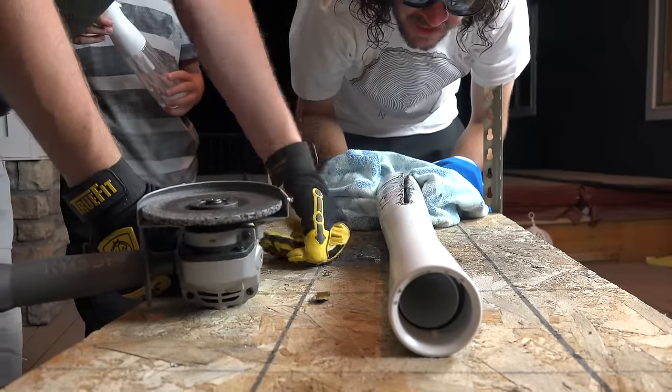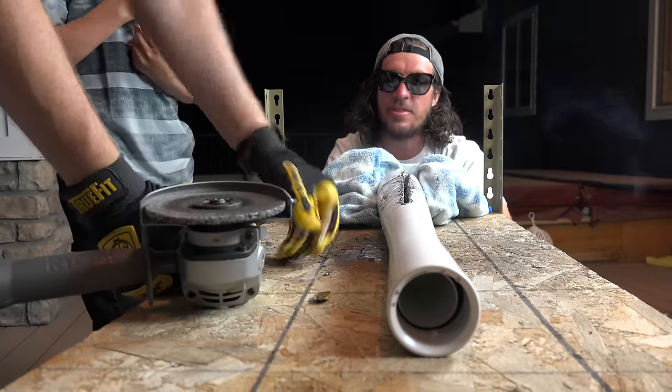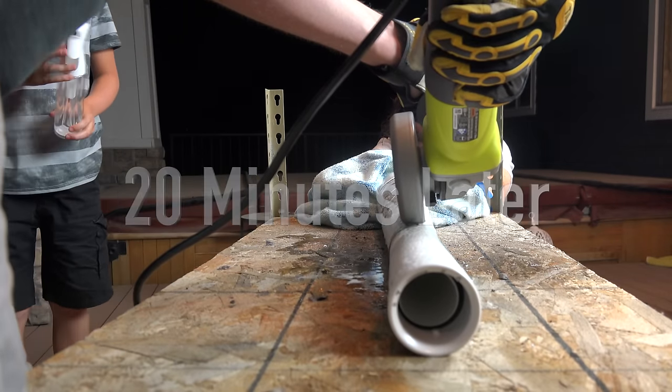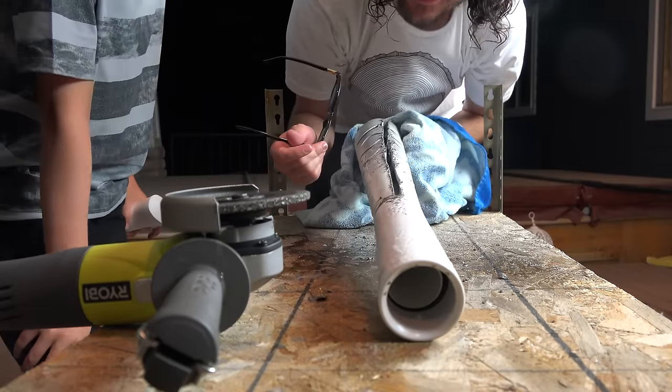This is serious business right here — this is an Olympic sport in itself, just trying to cut open the torch. So far we're into hard bronze. Bad news is it's ridiculously hard to cut — good news is it smells like churros.